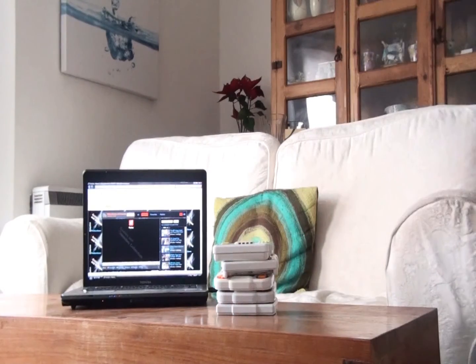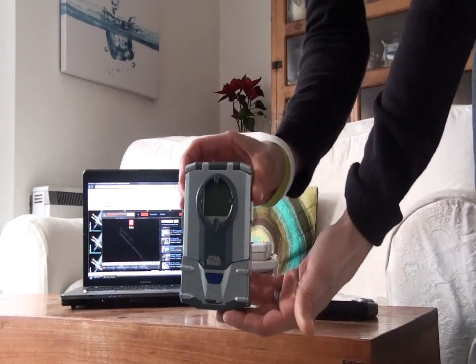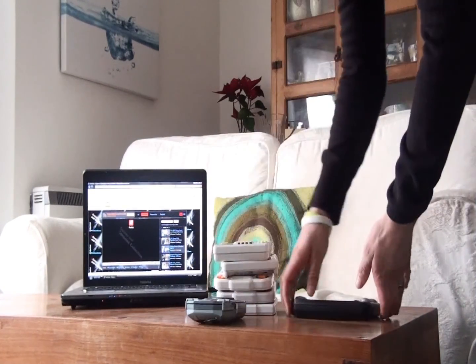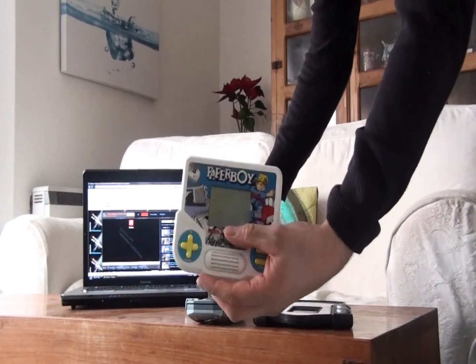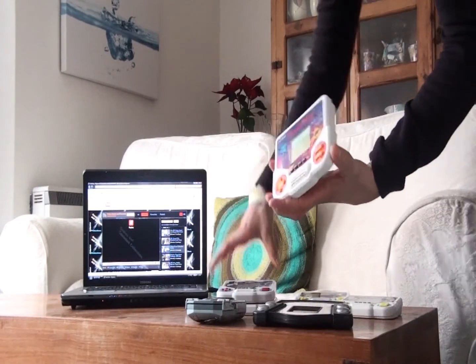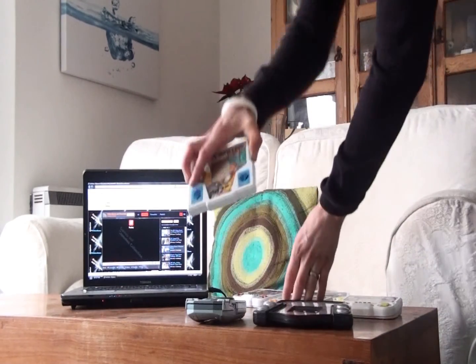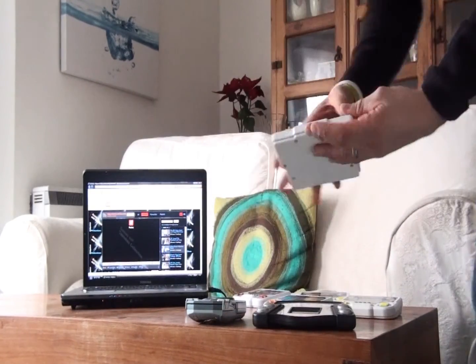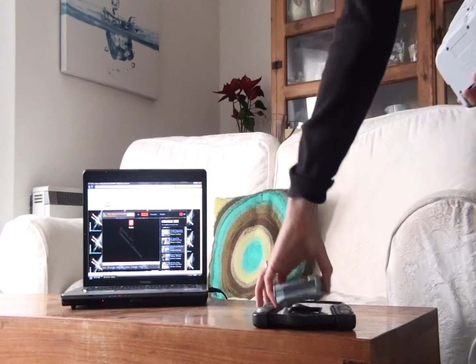If there are any old retro handhelds to collect, Tigers are some of the best. I really love collecting them and have enjoyed playing classic games on these fun and portable handhelds. The games I'm showing you here are Paperboy, Hang On, Gladiators, Star Wars Jedi Dex, Sonic 2, Thunder Blade, and Tempin Bowling. They're just brilliant.